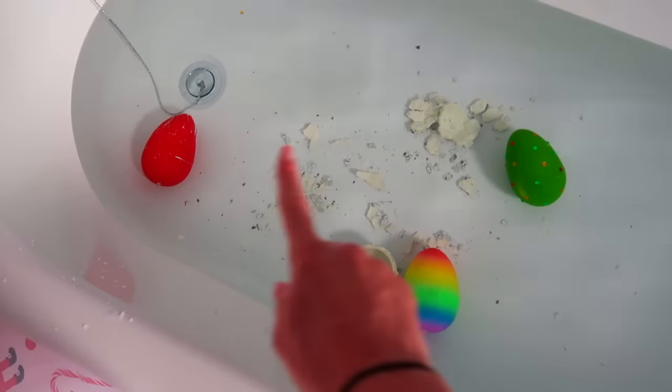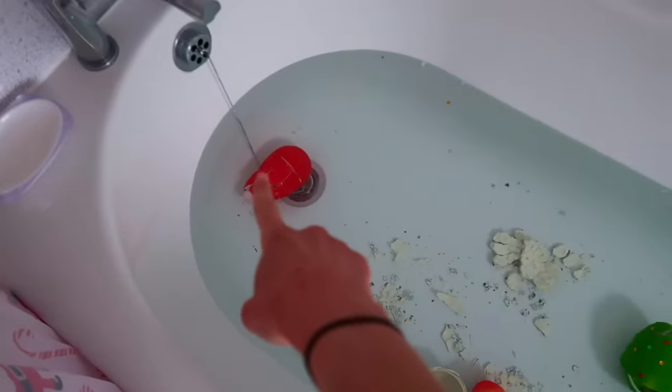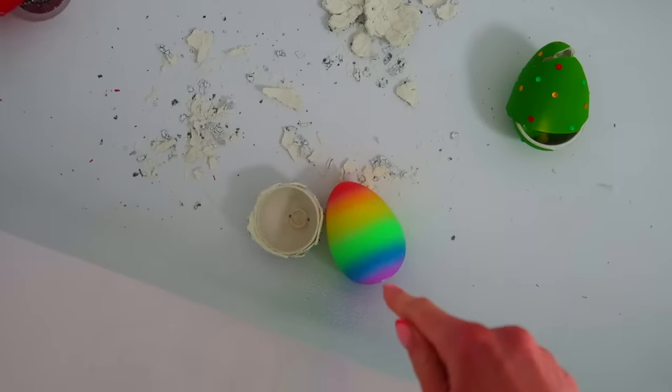Happy Wednesday! Today is day three of hatching our mystery eggs. I think maybe the red one will have hatched by today. Let's see — oh my goodness, this one has definitely hatched, and I think that one has as well. This one I swear is like really robust. Let's do the green one first.